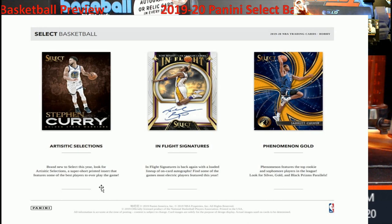Kobe Bryant — insanely priced as well. Speaking of Kobe, right there is your Auto in Flight — they have these every year. I've pulled one almost every year and I always sell them to Kobe collectors. You've also got your Phenom Golds — that's pretty cool, the gold version you can see right there. They do have some nice variations and prisms on the cards.